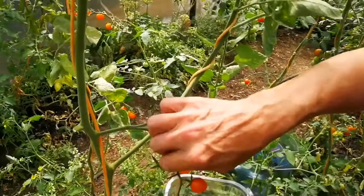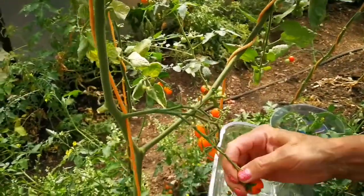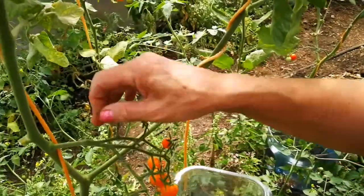May I ask what you are doing, Suzanne? I'm just harvesting the tomatoes. Tomatoes? Are you hungry? I'm hungry, I'm thirsty. It's drought continuing.